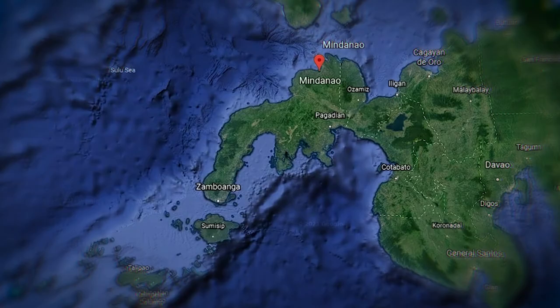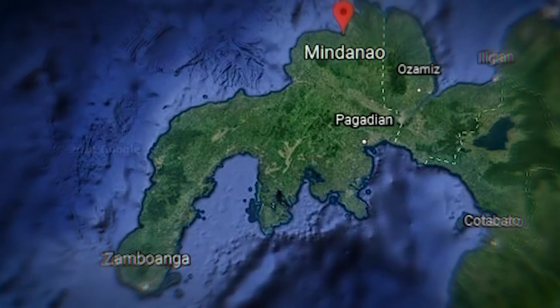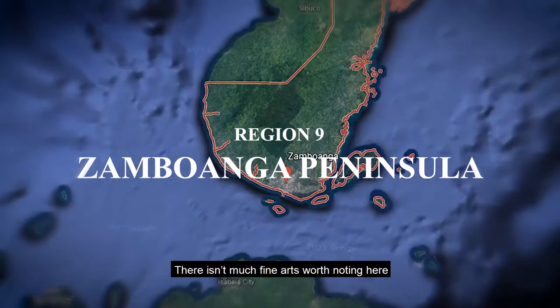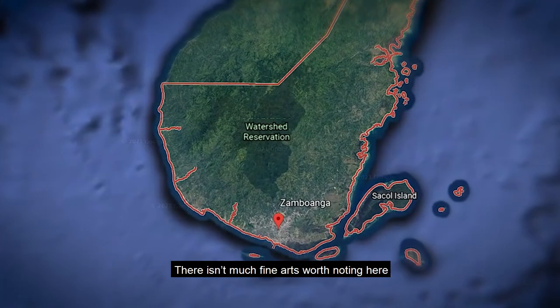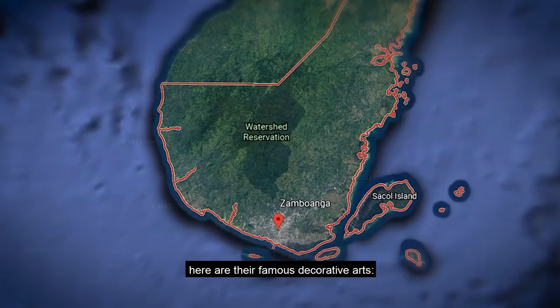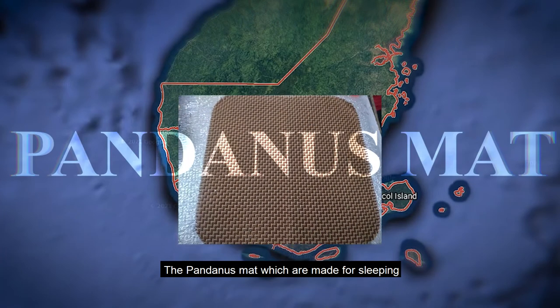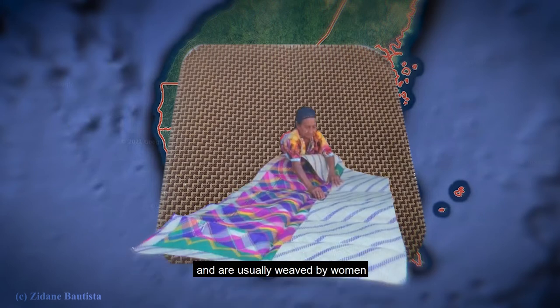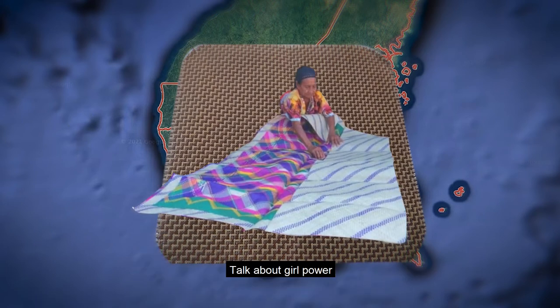Starting with... oh wow, that kind of looks like a... Zambonga Peninsula. There isn't much fine arts worth noting here, but there are their famous decorative arts — the pandanus mat, which is made for sleeping. It has vibrant color and traditional patterns, and is usually woven by women. Talk about girl power.